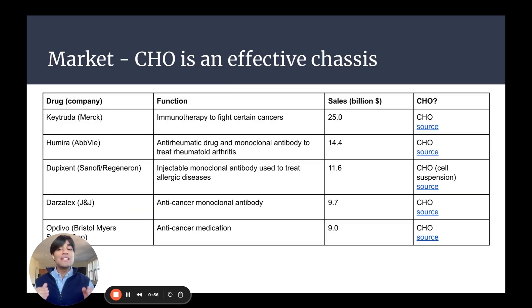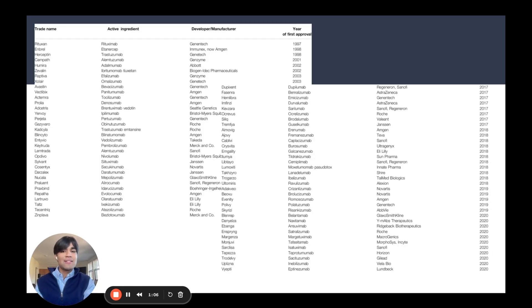Some of the leading drugs that even exist — blockbuster drugs like Humira and Keytruda — have been produced in CHO expression systems. So this is clearly a huge market, and CHO is an effective chassis that is very, very popular, with an ever-increasing number of drugs produced in this way.